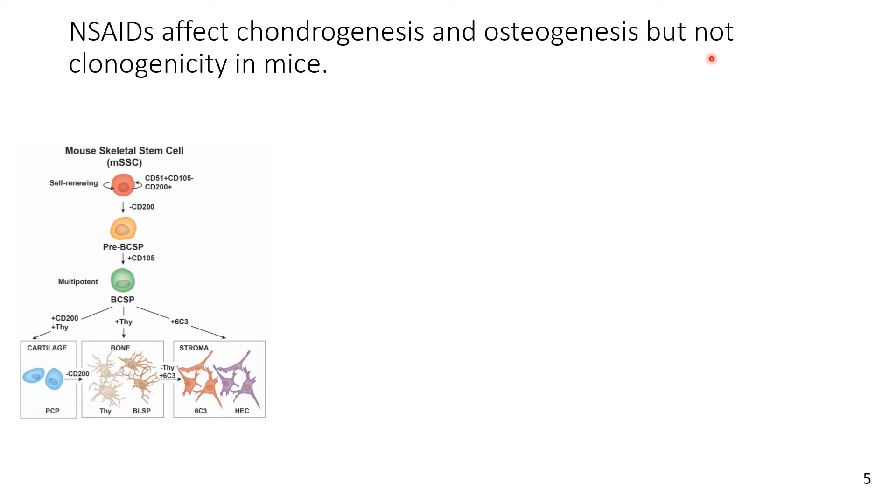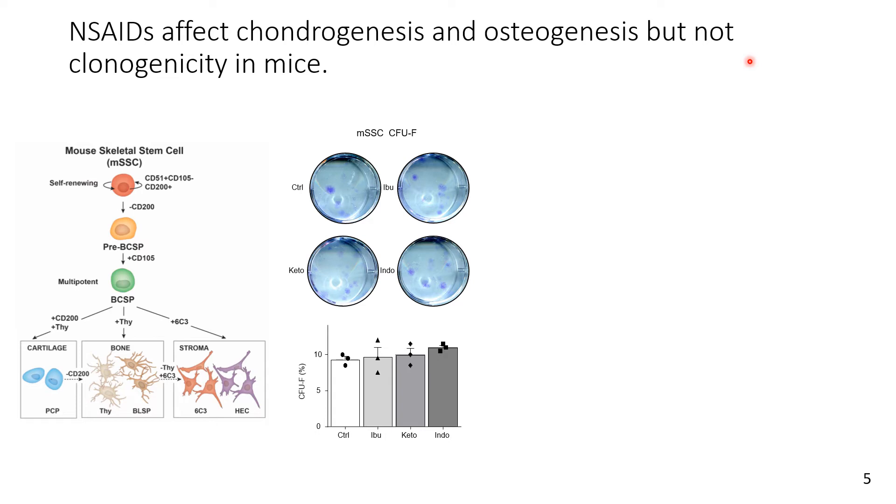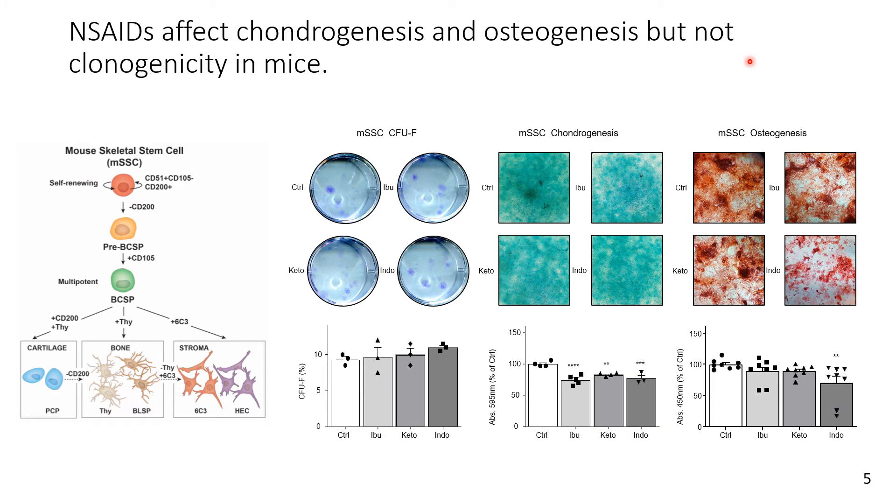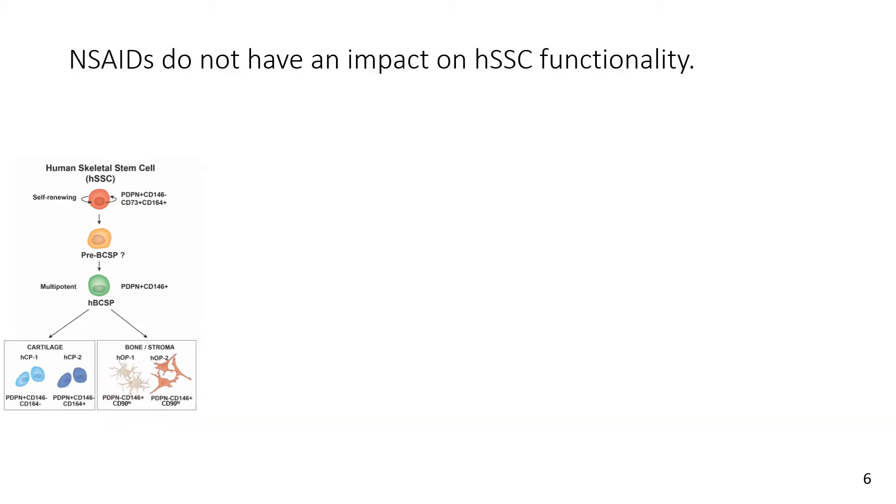Once we started testing these NSAIDs, we saw that they do not affect clonogenicity in mice, as evidenced by our CFU-F assay. However, there is a significant decline in cartilage-forming potential with all NSAIDs in our mouse skeletal stem cells. This is also mirrored in indomethacin in our bone-forming potential assay, which lines up with previous literature showing that mouse fracture healing is impaired by NSAIDs.